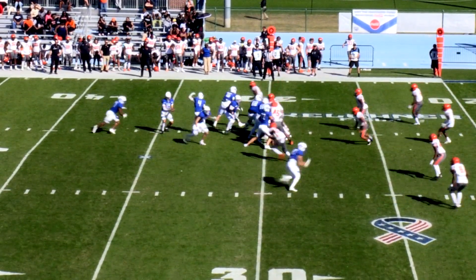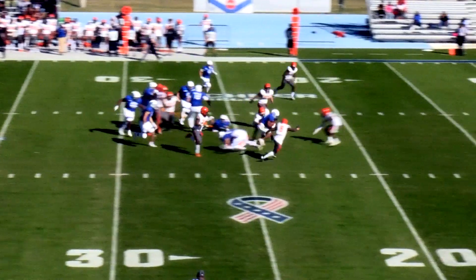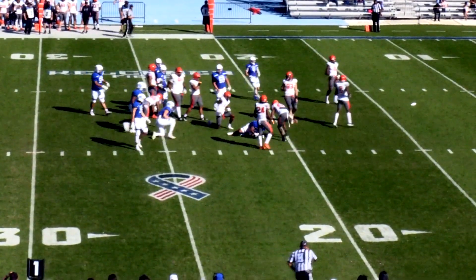No one has run for more than 82 yards in a game this year for the Captains. Another run here, and there goes Lennon again, to the left.